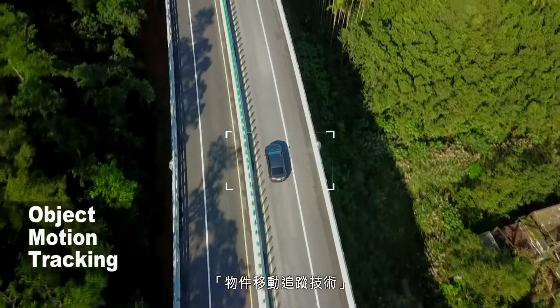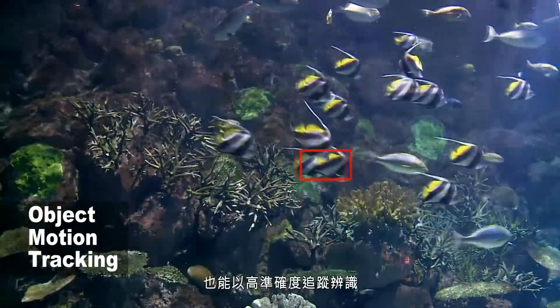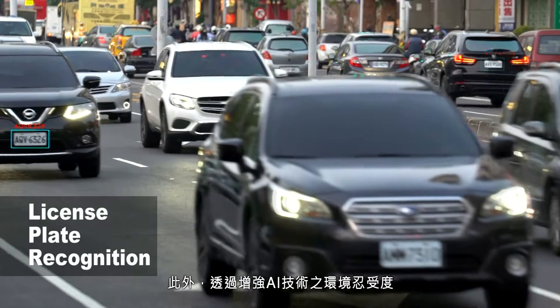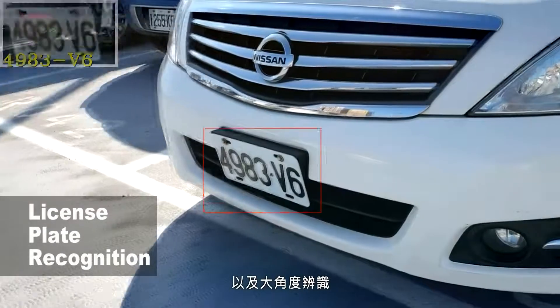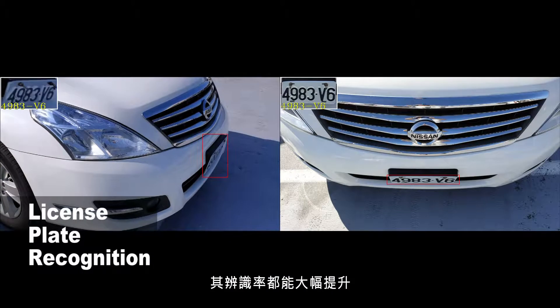Object motion tracking technology can track objects with high accuracy even if the object is partially obscured. In addition, by enhancing the environmental tolerance of AI technology, license plate recognition technology provides on-the-go detection of license plates as well as large angle identification, greatly improving the recognition rate.